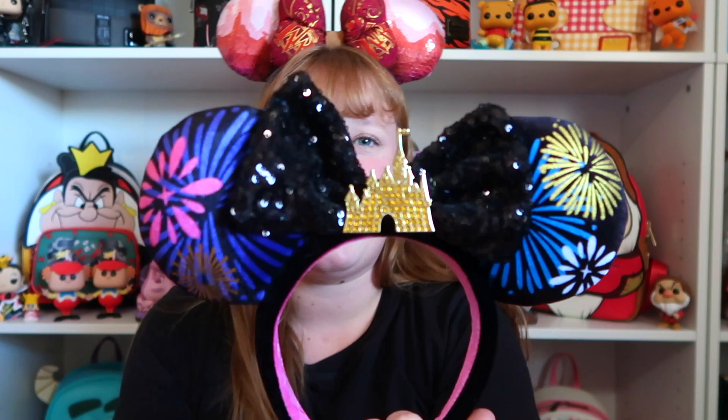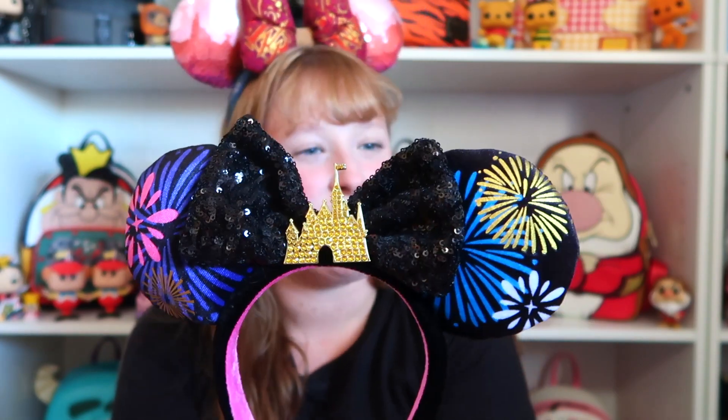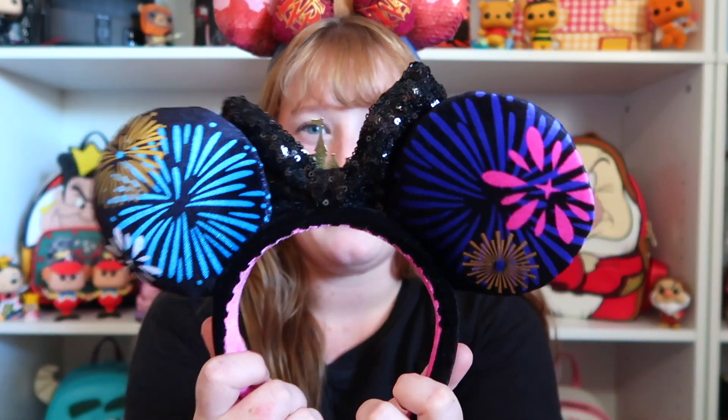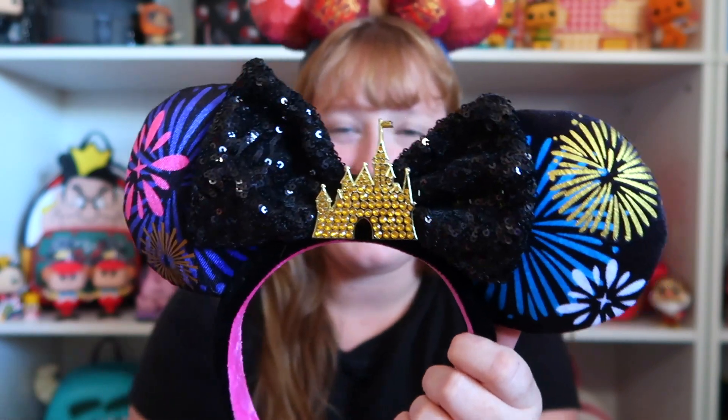Next we'll do the Minnie Main Attraction ones — I think the last ones, like the castle one. These are the Minnie Main Attraction ears. I really wanted these. I didn't really care for the bag, but I just really wanted the ears because I love the fireworks. Fireworks are just a Disneyland thing — whenever you think of Disney, you always think of their amazing fireworks. You have a sequenced black bow with the castle. I love these ears. I wear them pretty often — they are definitely one of my favorites.